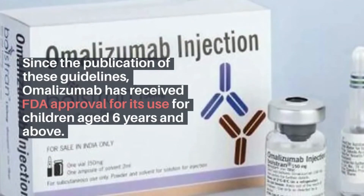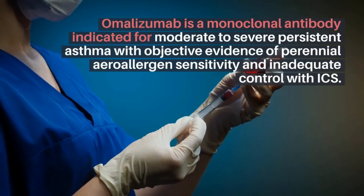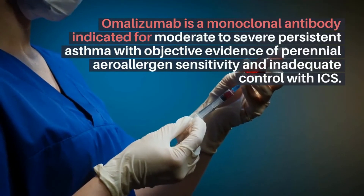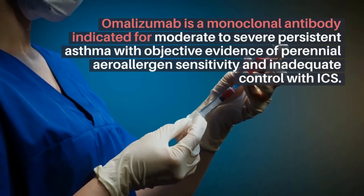Since the publication of these guidelines, omalizumab has received FDA approval for its use for children aged 6 years and above. Omalizumab is a monoclonal antibody indicated for moderate to severe persistent asthma, with objective evidence of perennial aeroallergen sensitivity and inadequate control with ICS. This is, in short, step therapy used in asthmatic children.